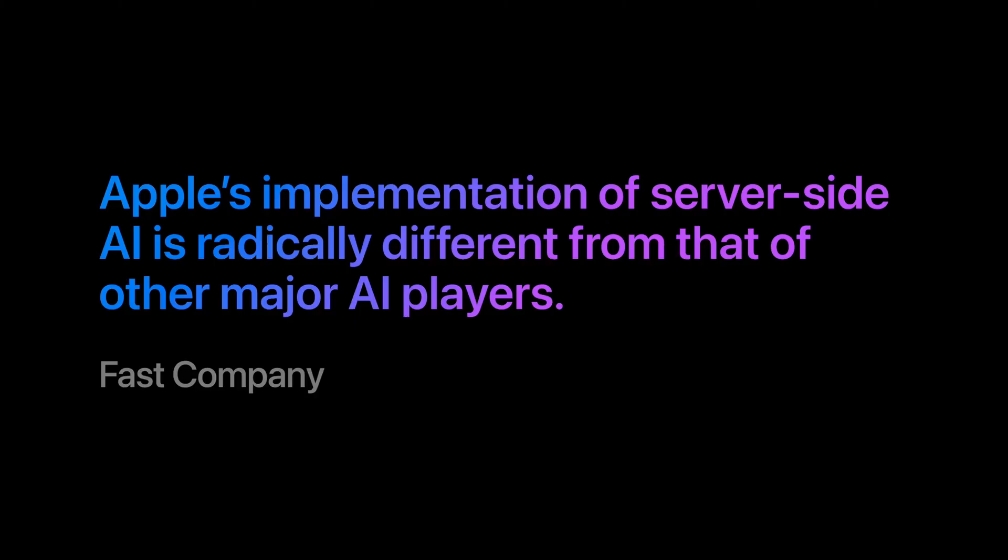And in a first for the industry, independent experts can continually verify this promise. This is a groundbreaking approach to privacy, one that's been described as radically different from any other AI system available.